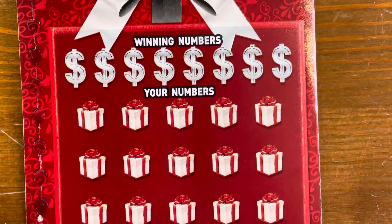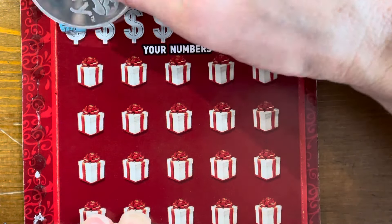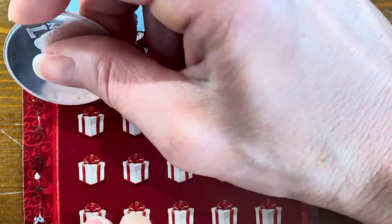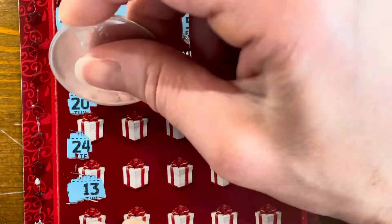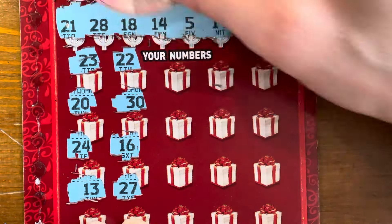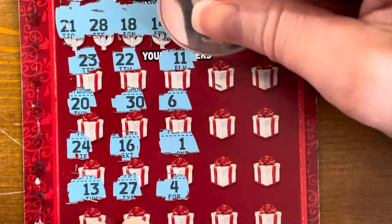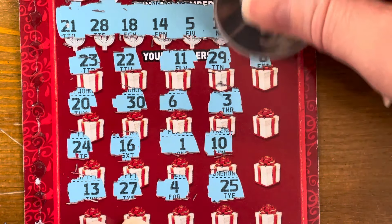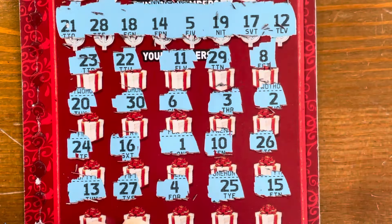Game two has matching numbers and a bunch of symbols. We need 21, 28, 18, 14, 5, 19, 17, and 12. Numbers scratched: 30, 16, 27 — one off — 4, 3, 8, 2, no 26, and 15 is a one off. Nothing on game two.